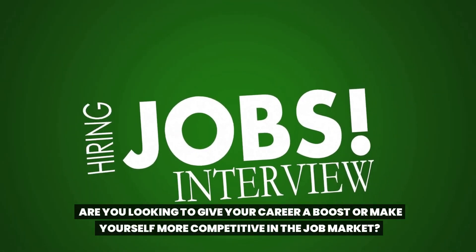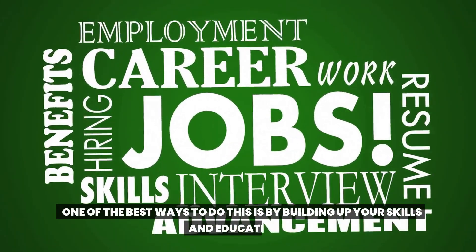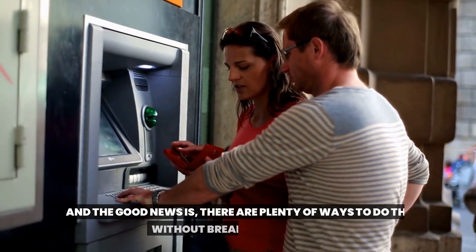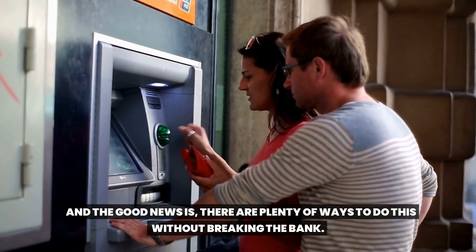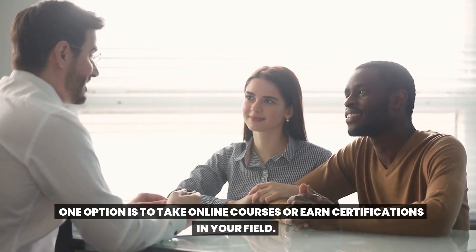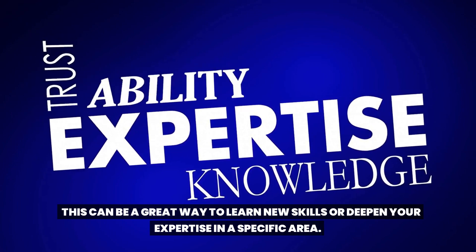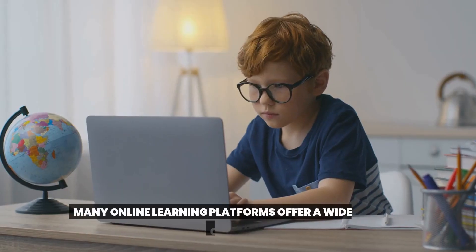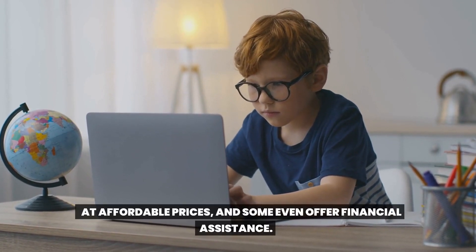Are you looking to give your career a boost or make yourself more competitive in the job market? One of the best ways to do this is by building up your skills and education — and the good news is there are plenty of ways to do this without breaking the bank. One option is to take online courses or earn certifications in your field, which can be a great way to learn new skills or deepen your expertise. Many online learning platforms offer a wide range of courses at affordable prices.